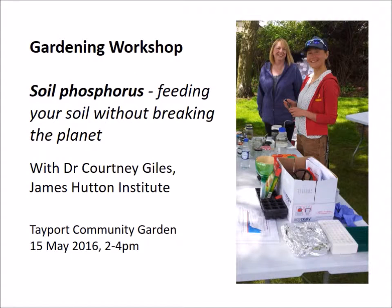Welcome to the gardening workshop at the Tapewood Community Garden. In this May edition we hear from Dr. Courtney Giles, a soil scientist from the Hutton Institute. This is the recording of her introductory talk about one of the key plant nutrients, phosphorus.